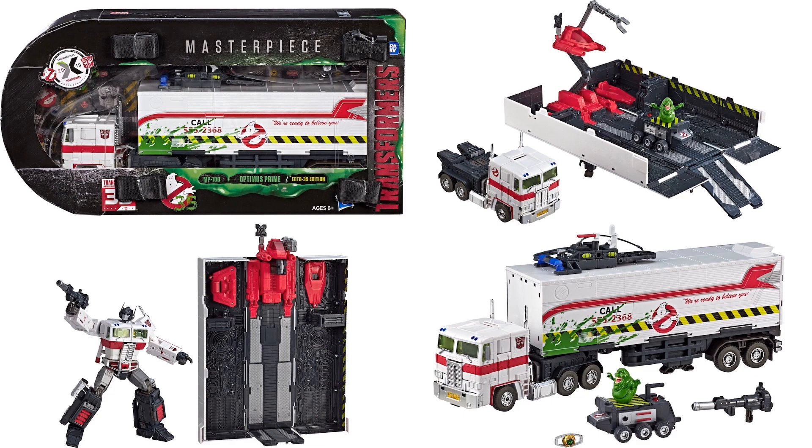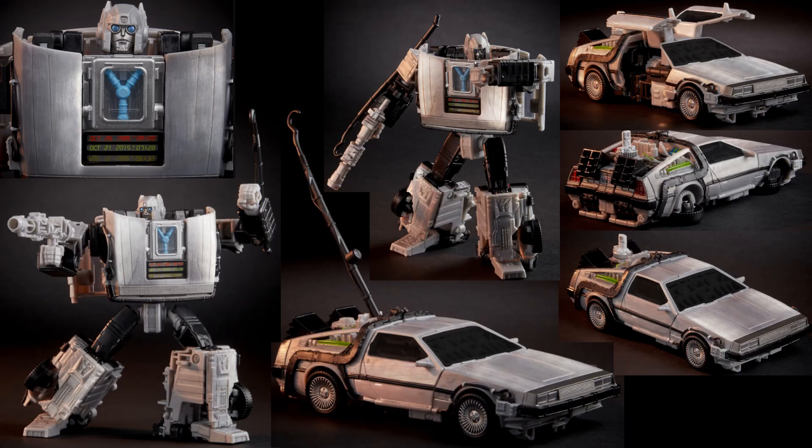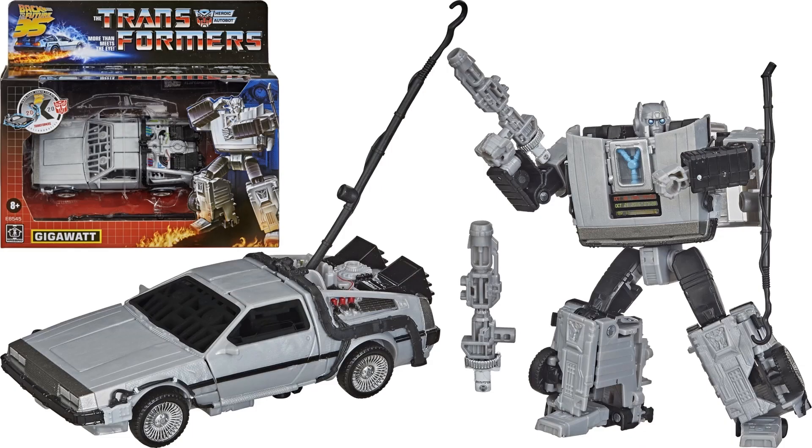In 2020, we got the collaborative with Back to the Future — they actually made a comic for this one as well. This was the mashup that made Gigawatt. It's a really cool-looking figure from Back to the Future 2, and it has the ability to fly.